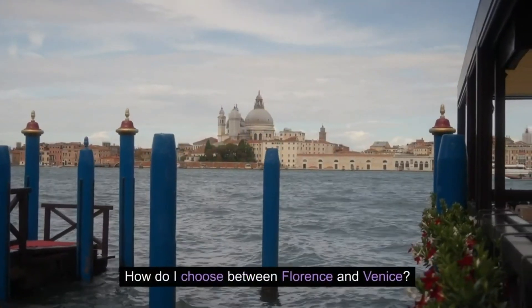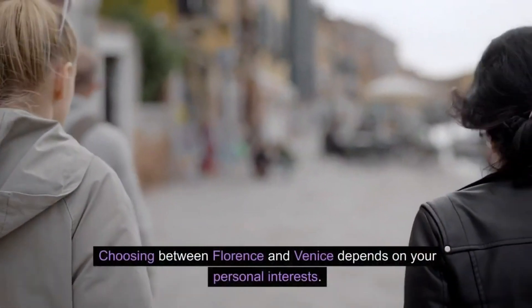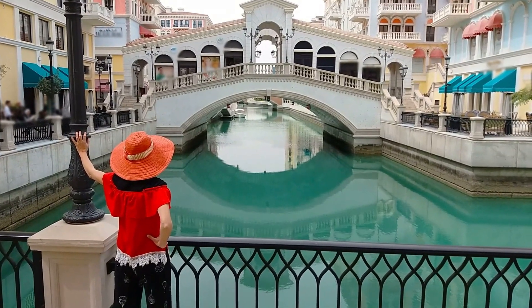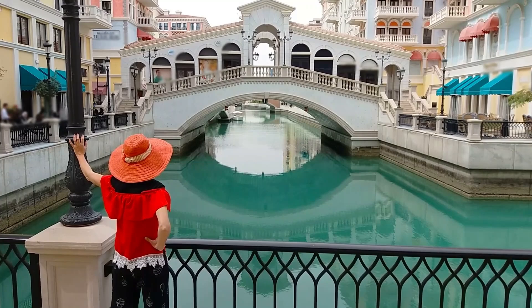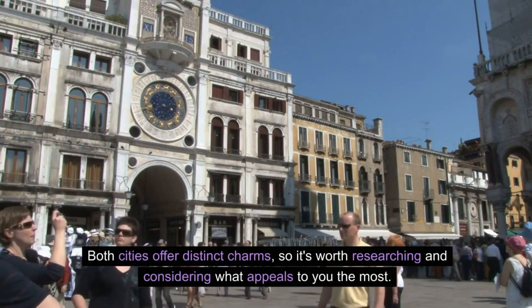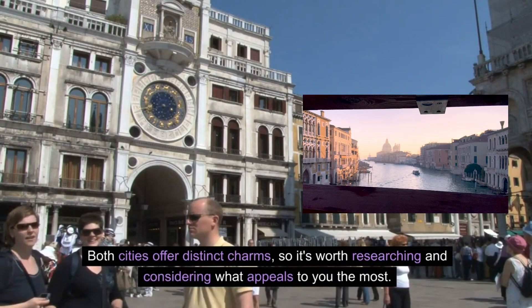How do I choose between Florence and Venice? Choosing depends on your personal interests. Consider factors such as art, architecture, history, atmosphere, and the experiences you wish to have. Both cities offer distinct charms, so it's worth researching and considering what appeals to you the most.